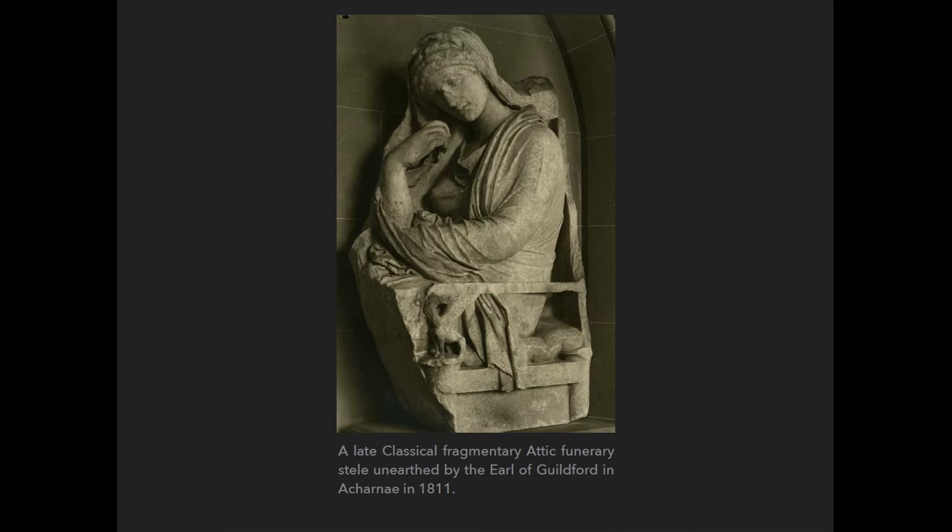Of course, there were also some true masterpieces in the collection that accidentally came into the hands of William Lothar, like this funerary relief from a stele from one of the demes of Acharnai, acquired at the beginning of the 19th century by the Earl of Guilford — we don't know how it came to Lothar Castle. It is a real masterpiece of late classical Greek sculpture and is now preserved in the Metropolitan Museum in New York.